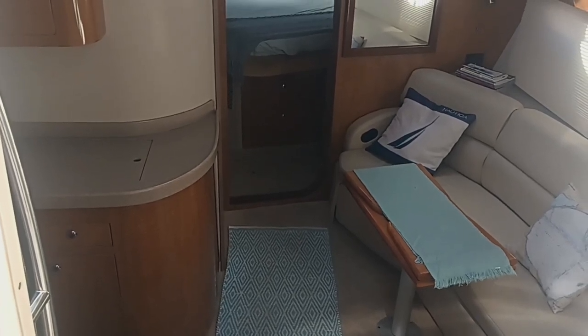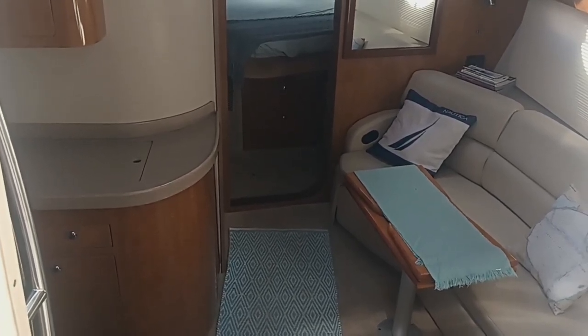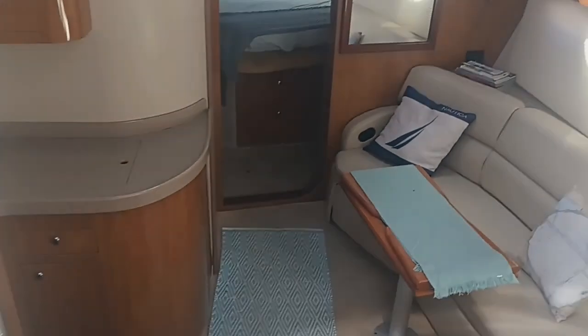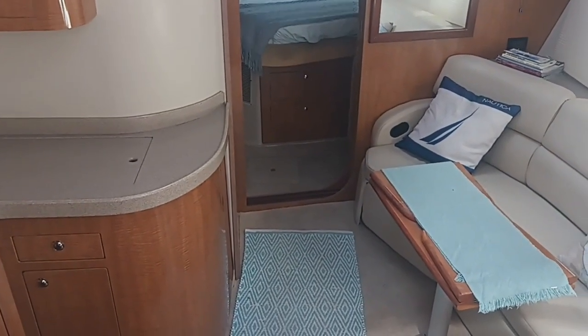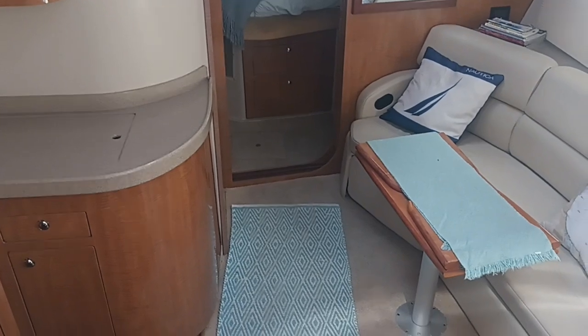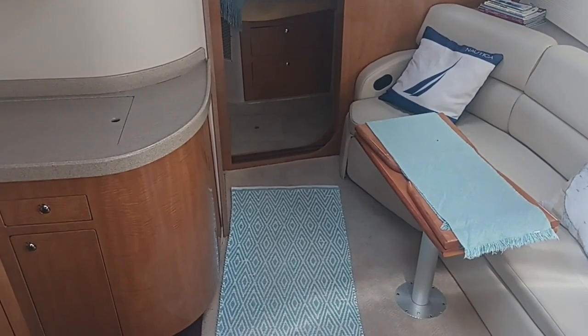Hi there, this is Steve the Broker with Boatshed Texas Yacht Brokers. We're back down here on this 2004 Regal Commodore 3860. I'm going to give you a walk around the interior of this boat and give you an idea of the floor plan and layout down below.